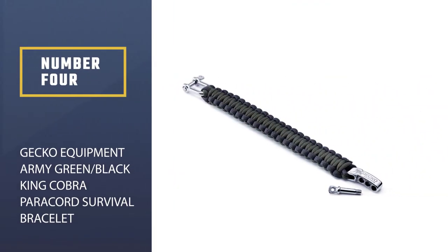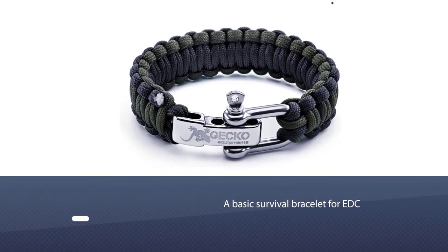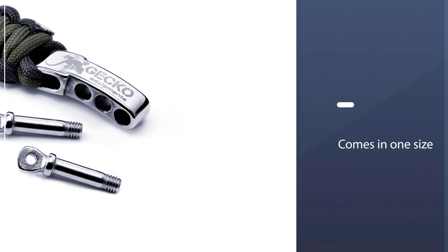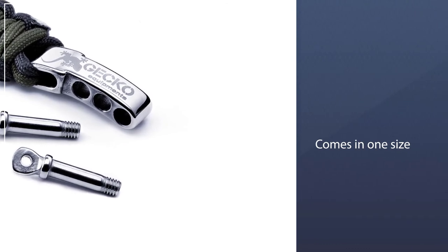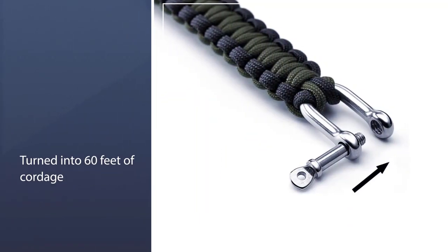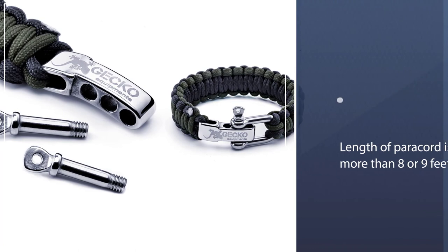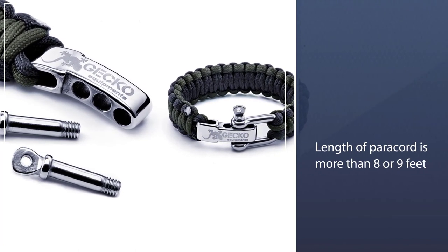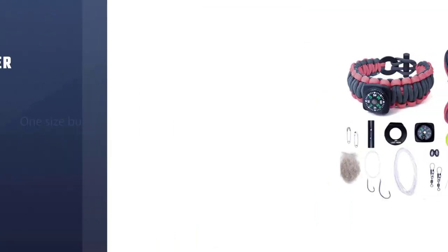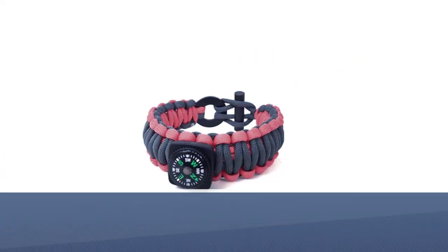Number four: Gecko Equipment Army Green Black King Cobra Paracord Survival Bracelet. If you are looking for a basic survival bracelet for EDC that is low-profile but still looks good, then this is definitely an option to take a look at. Unfortunately, it only comes in one size but has about an inch worth of adjustment in the clasp. The paracord in this bracelet is claimed to be seven strands that can be turned into 60 feet of cordage, though you're probably not going to get more than eight or nine feet of paracord out of it.